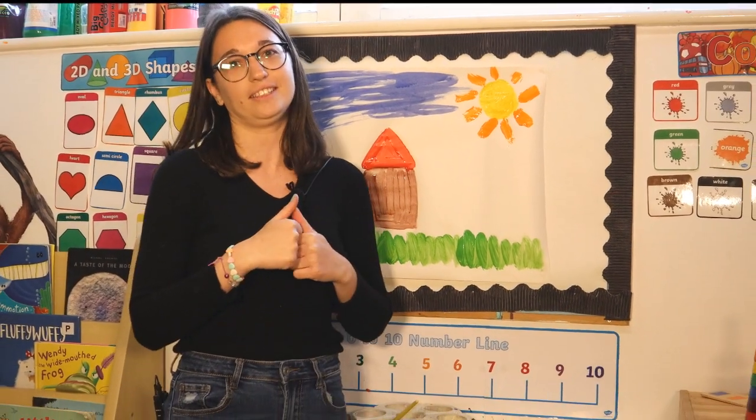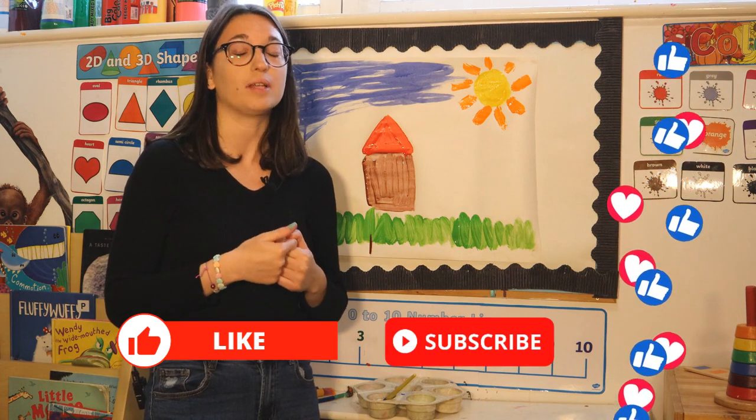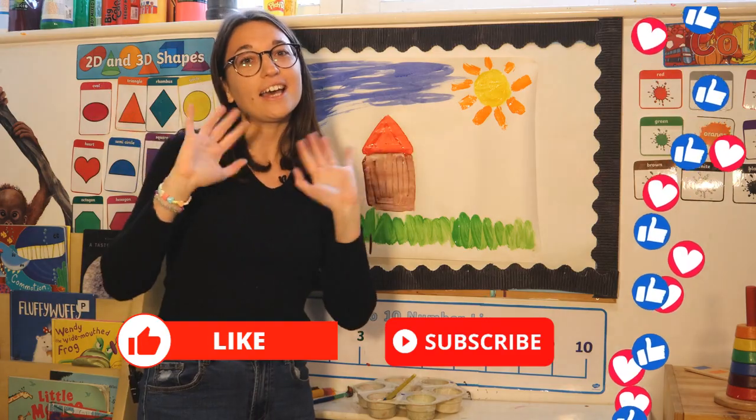We are very fast learners! If you like this video, please subscribe to our YouTube channel, Butterfly Preschool, put your thumbs up, and bye! Ciao!